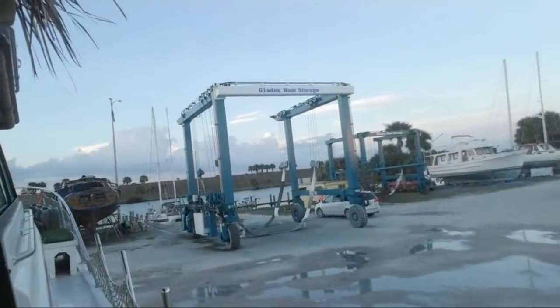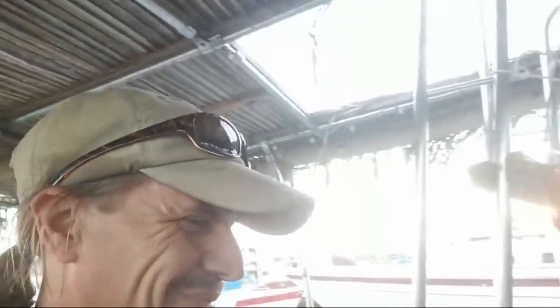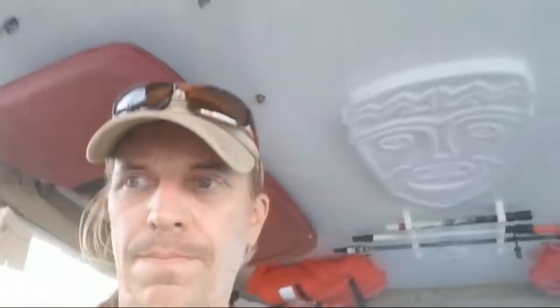We're going to use the travel lift to drop her back in the water. Mike is back on Good Times — he's working on his solar. He was having trouble getting his solar to keep from tripping. Great job. Thank you.